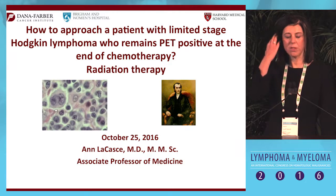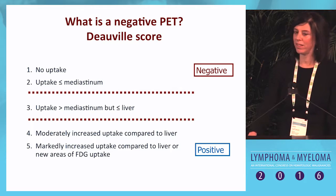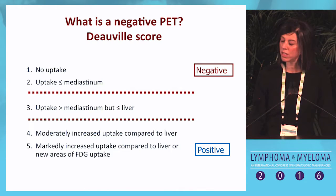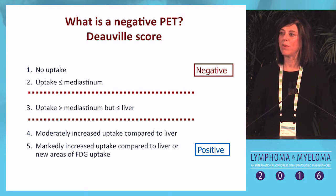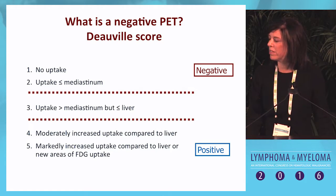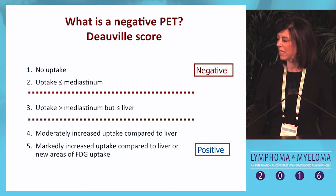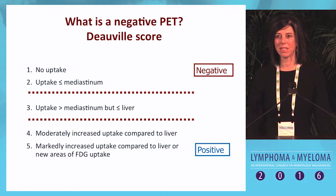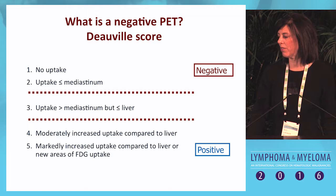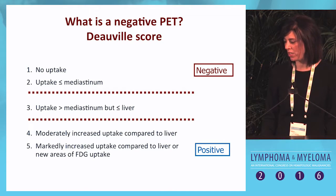I'll first spend just a moment to review the Deauville score, as we just saw in the survey. I think most of you have familiarity with this, but it's important when evaluating the data to keep it in mind. No uptake is a 1, 2 is less than or equal to the mediastinum, 3 is greater than mediastinum but less than or equal to liver, 4 is moderately increased compared to liver, and 5 is markedly increased or new areas of FDG avidity.